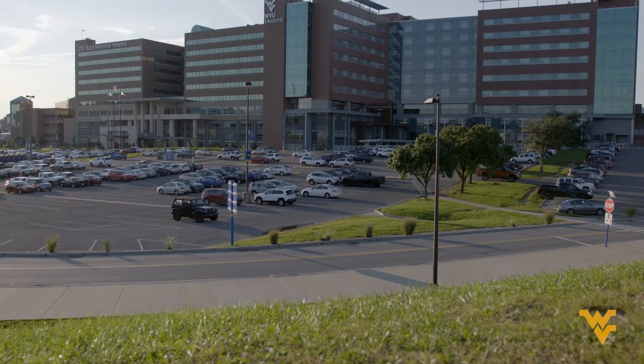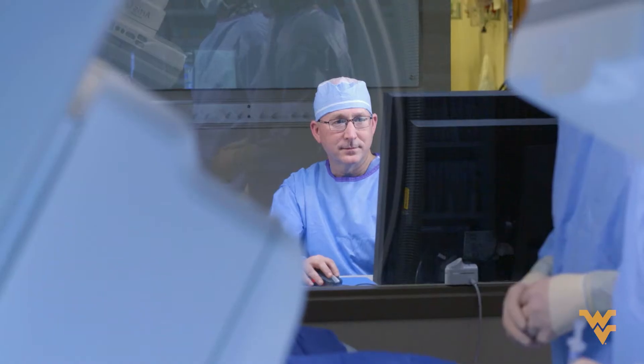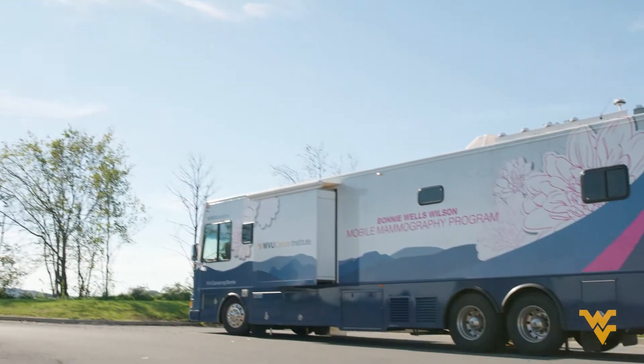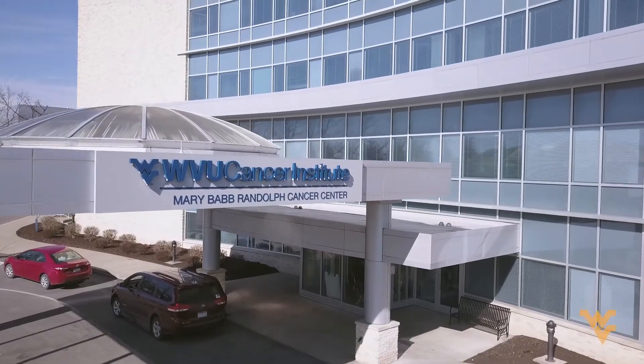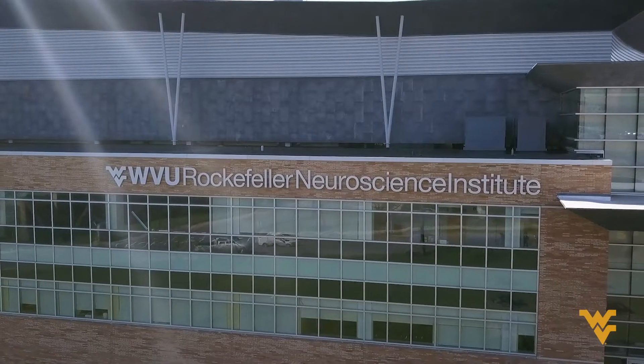WVU Medicine is the largest hospital system in the state, so our residents get exposed to a wide variety of cases and lots of pathology, so they get a really well-rounded education. For radiology programs in general, the majority of what you can get from a program is the services that you support. We have a very broad expertise throughout all of medicine and surgery — great neurosurgery programs, great heart and vascular programs, neurosciences.